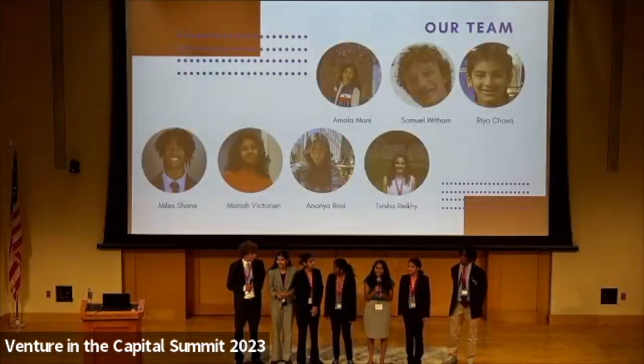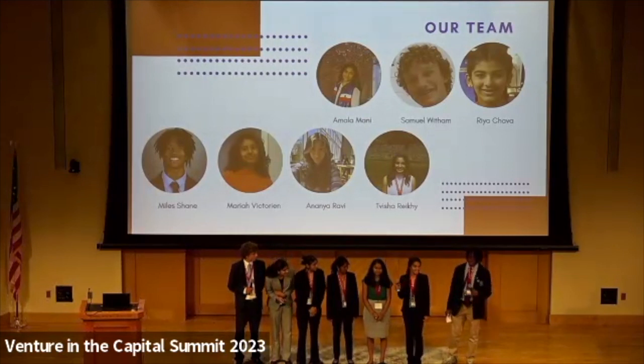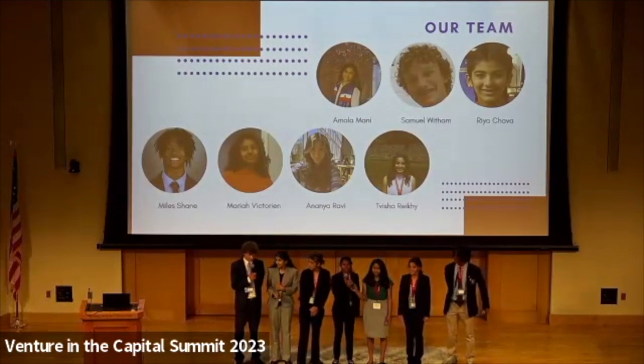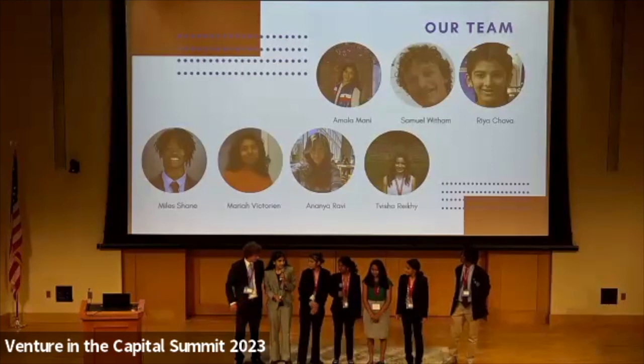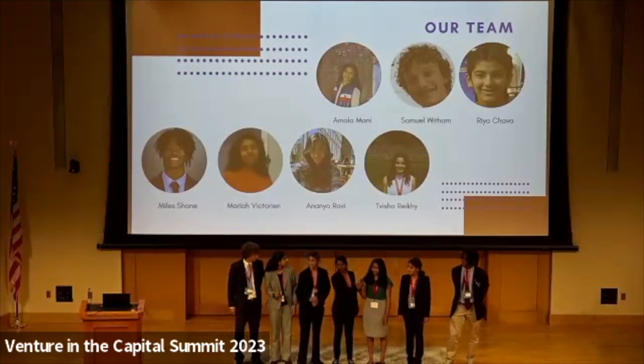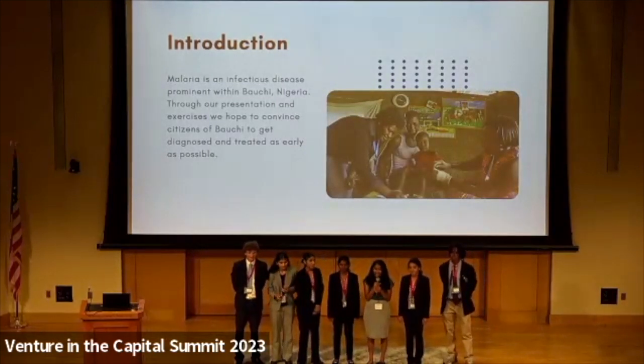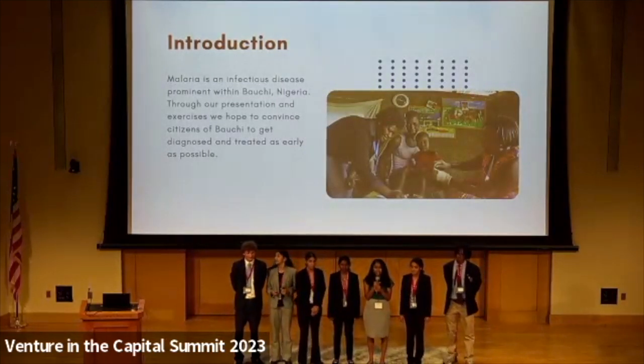My name is Amala Mani. I'm Tricia Rakey. I'm Alshane. I'm Samuel Witham. I'm Ria Trava. I'm Ananya Ravi. And I'm Mariah Victorian. Throughout our presentation, we hope to highlight the importance of early diagnosis and treatment.